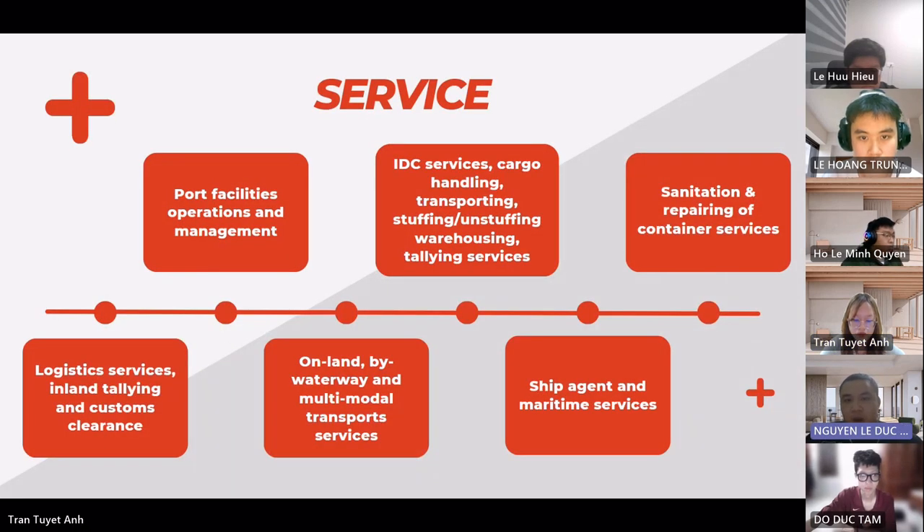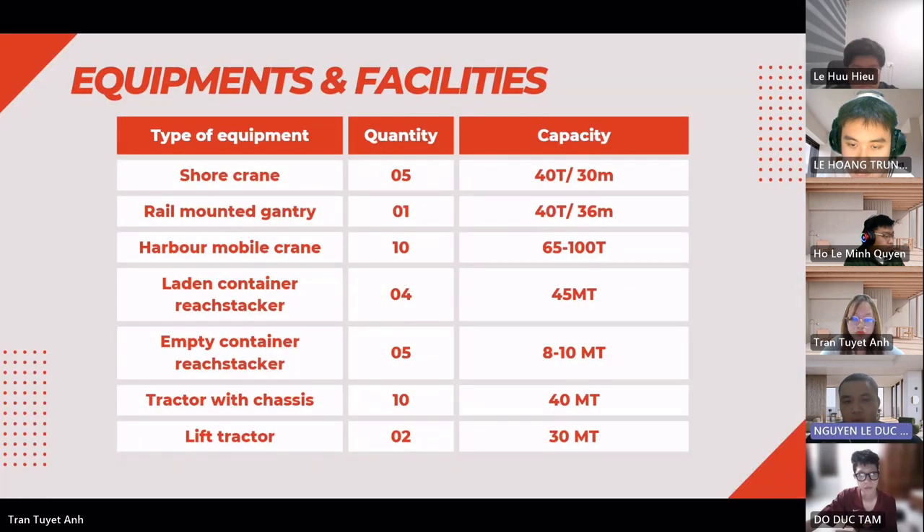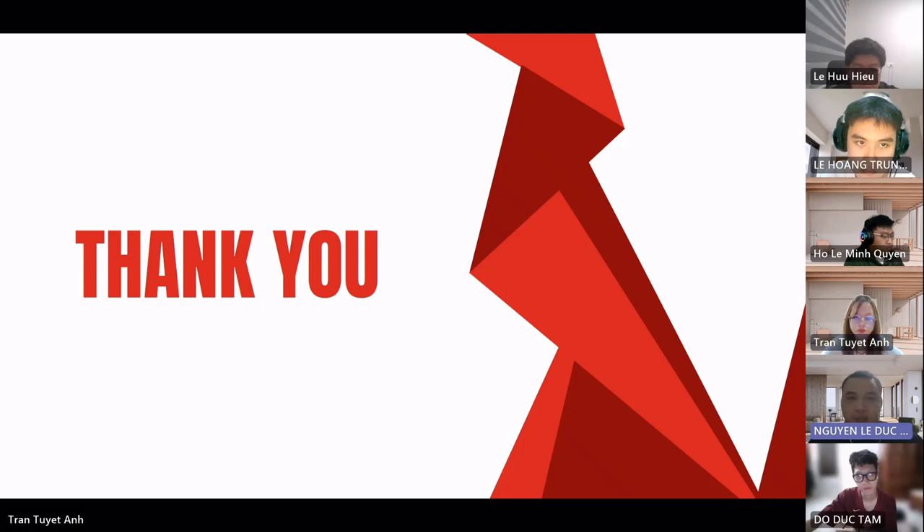Dong Nai port offers customers a wide range of services, including operation and management of port facilities, ship agency and maritime services, ICD services, cargo handling, transportation, stuffing and unstuffing, warehousing, tailing services, sanitation and container repair services, logistics services, inland tailing, customs clearance, and land, waterway, and multimodal transport services. The port is equipped with machinery including five gantry cranes, a rail-mounted gantry crane, 10 mobile harbor cranes, four laden container reach stackers, five empty container reach stackers, 10 tractors, and two lift tractors. That concludes our presentation — thank you for your attention.